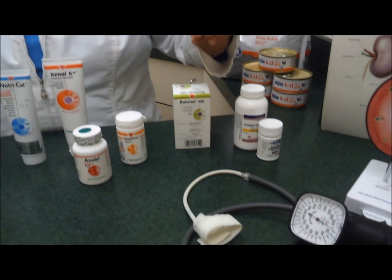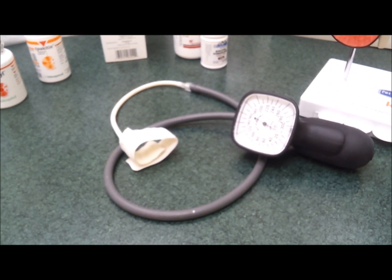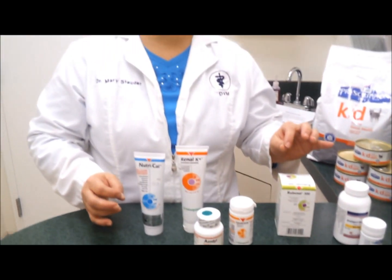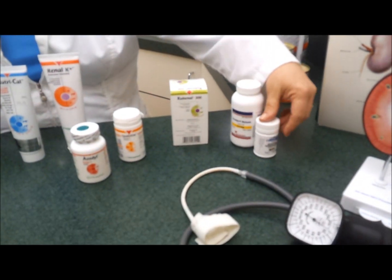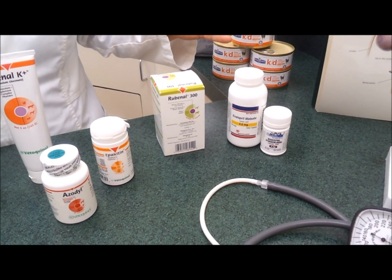In these first stages, not only do we make dietary changes, we also start to monitor blood pressure. Blood pressure changes can occur very early in kidney failure and can even trigger kidney failure. So if there's any sign of hypertension or high blood pressure, we will start therapy with ACE inhibitors — drugs like enalapril or benazapril. There are also some other medications that can be used.